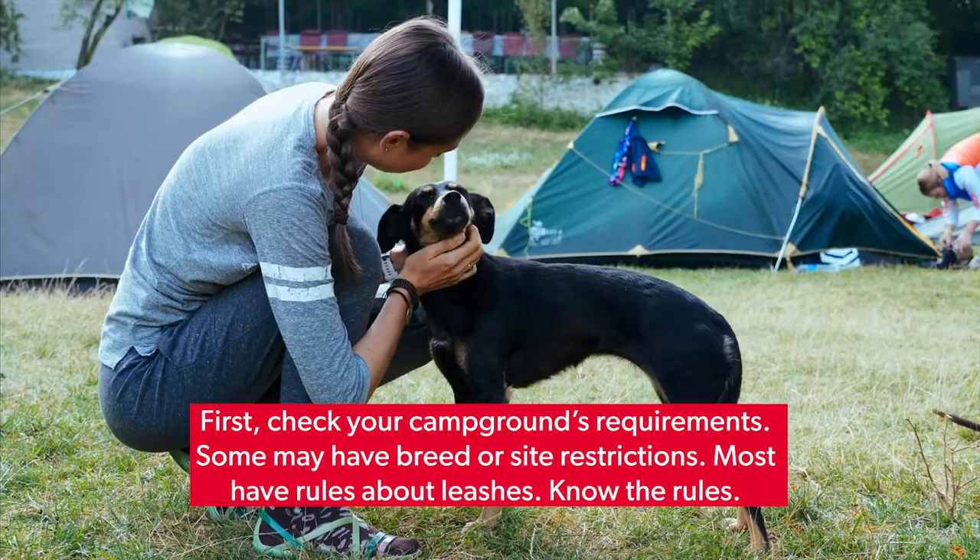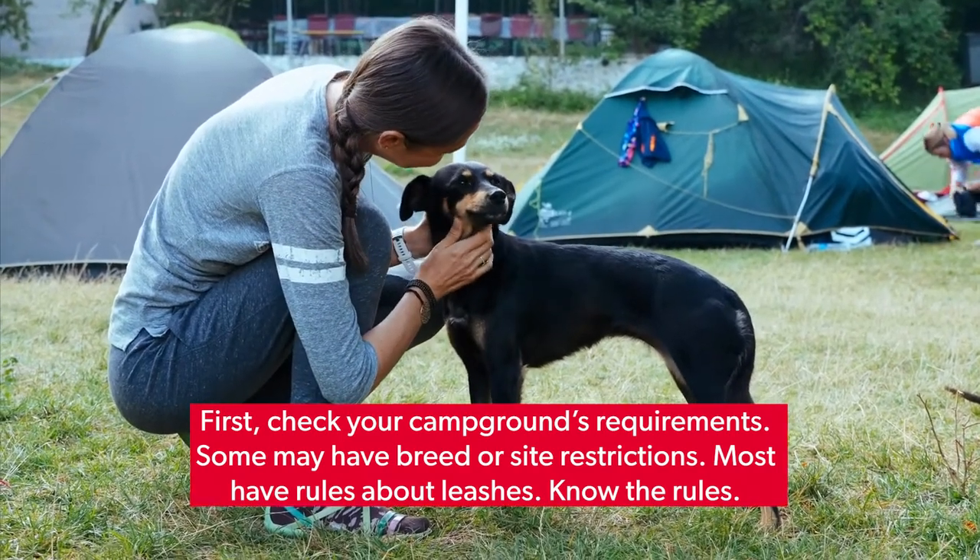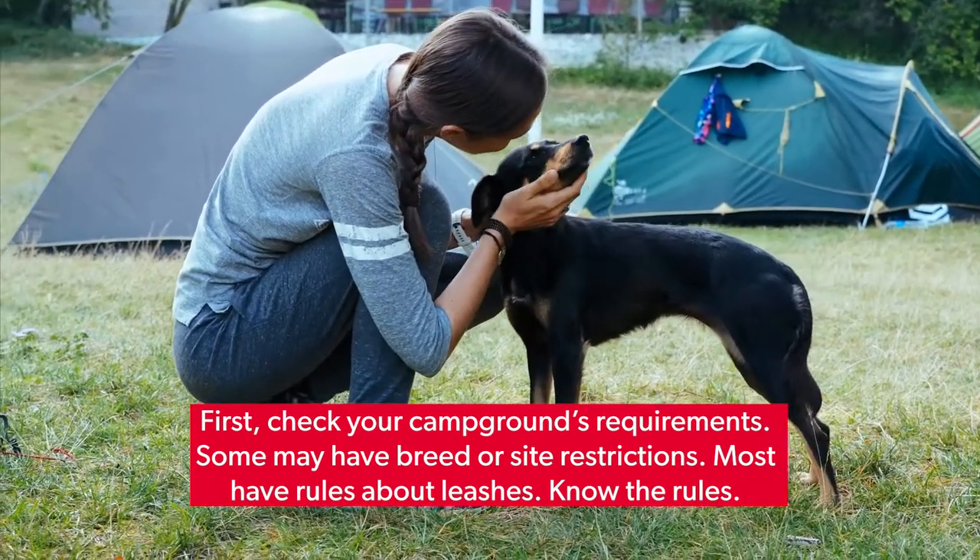First, check your campground's requirements. Some may have breed or site restrictions. Most have rules about leashes. Know the rules.